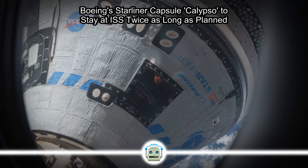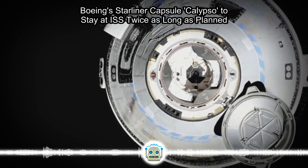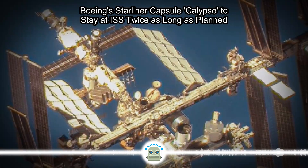The crew flight test represents a final major step before NASA certifies Boeing to fly crew on operational six-month missions. Yet, similar to the previous two space flights that were uncrewed, Starliner is running into several problems during the mission.